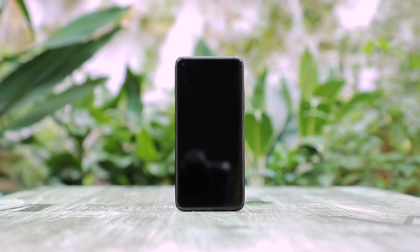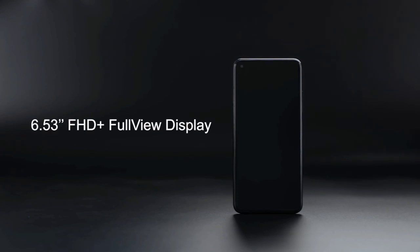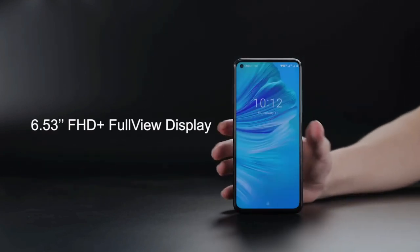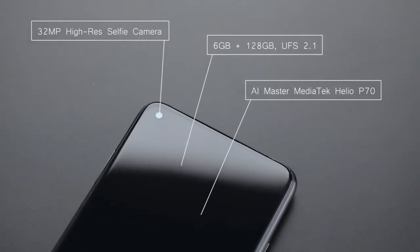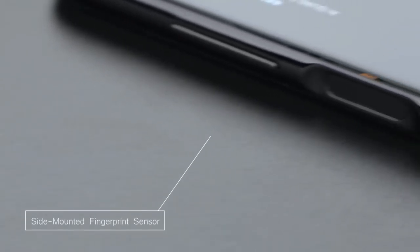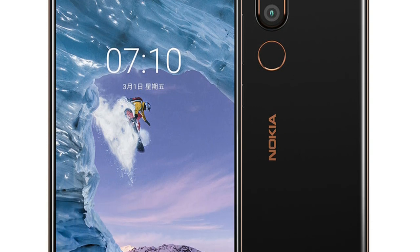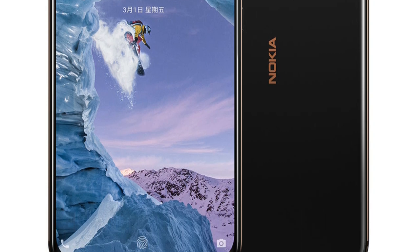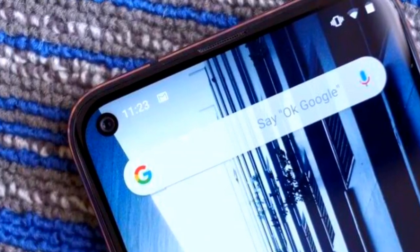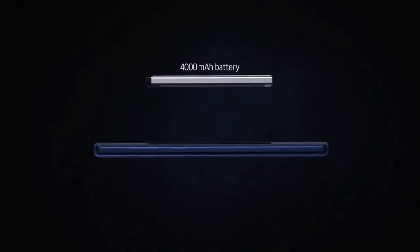Nokia Note 7 sabse latest design ke saath aayega aur aap dekhenge ek punch-hole display design ke saath, jo iski display ko ek full-view display banata hai. Isme aapko kaafi accha screen-to-body ratio milega aur kaafi kam bezels honge, jo ek full-view display experience dega. Nokia X71 se bhi kaafi better hoga aur usse bhi zyada display quality milegi.